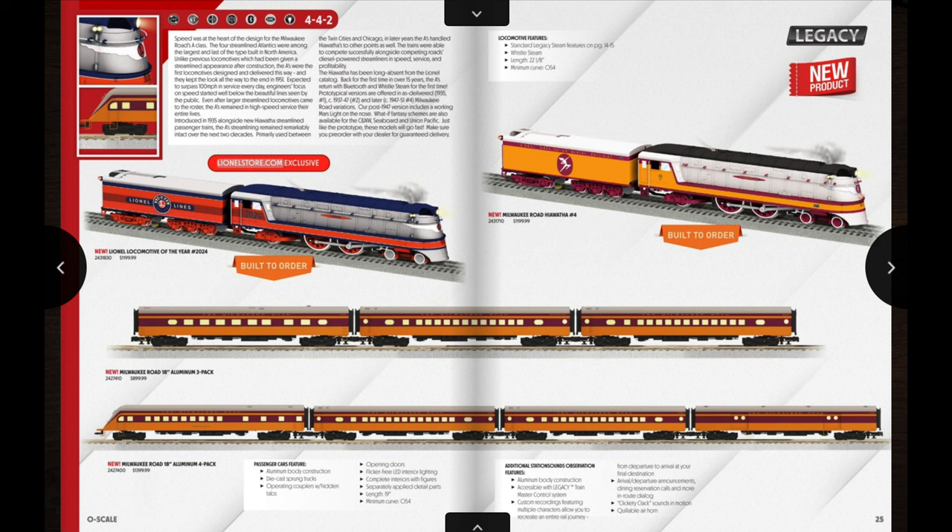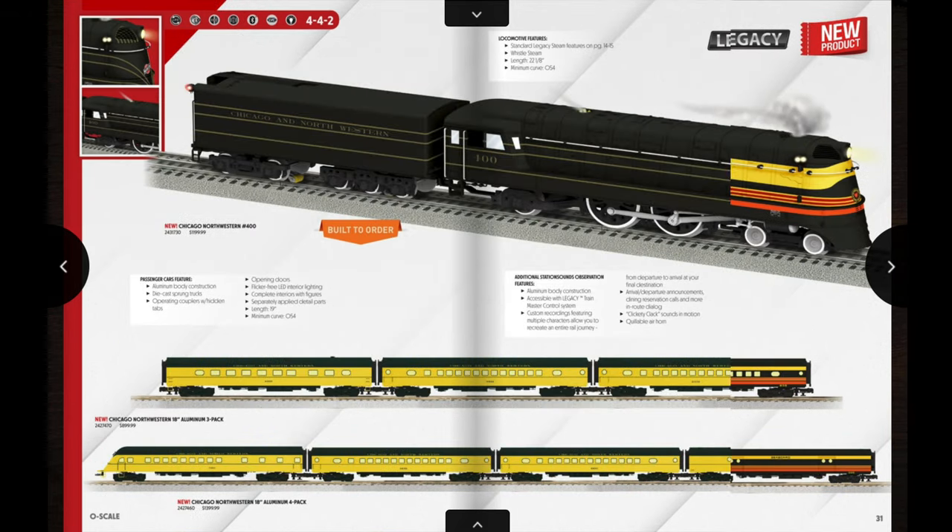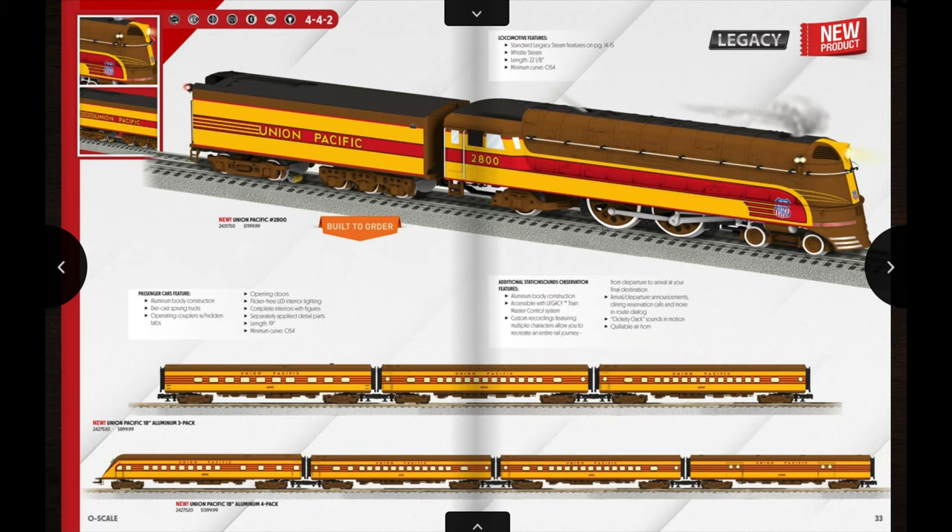Next up here is probably the number one announcement from this catalog: a return of the Milwaukee Road Hiawatha locomotive and passenger cars, and also a return of the extruded aluminum 18-inch passenger cars. It's good to see them again since Lionel said they would never do them again. The last time these locomotives were offered was back in 2006, and those were just TMCC, so it's been quite a while. There are several different Milwaukee Road variations including an LCCA exclusive locomotive, plus a couple of different Milwaukee Road schemes for the passenger car sets.